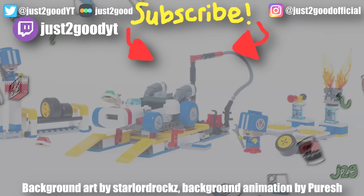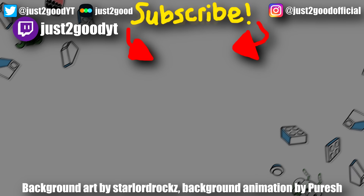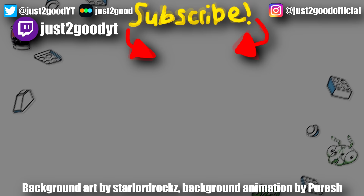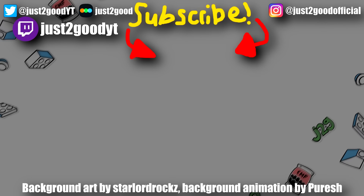Let me know what you think of all these sets. Subscribe here for more negative LEGO takes. Check out the last LEGO Nintendo video which I uploaded earlier today — that was entirely positive, and I love those new Animal Crossing sets.